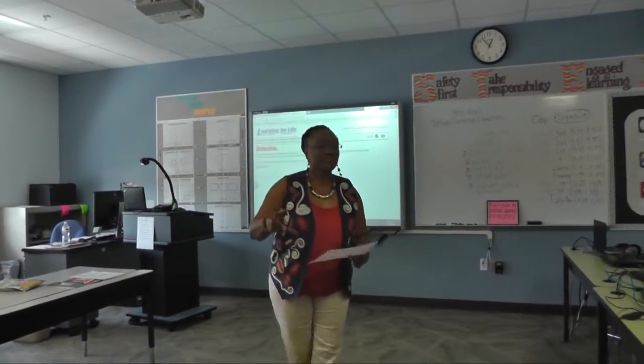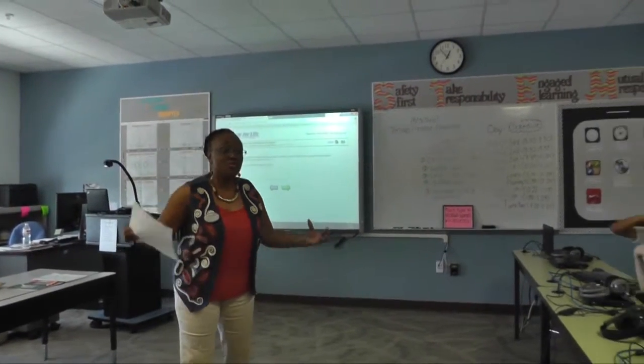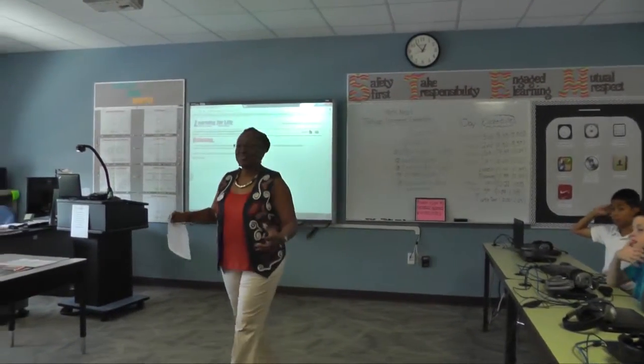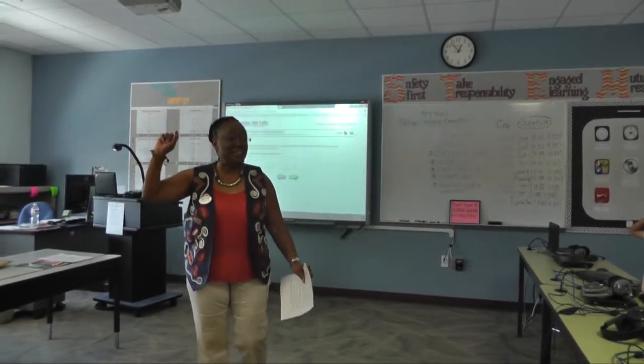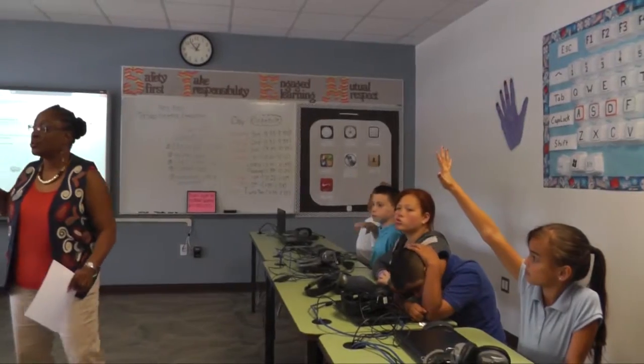Do you all have class projects here? Do you work in teams? You don't work in teams to do any of the projects you have? Raise your hand if you have something to say. Who works on team projects in this school?